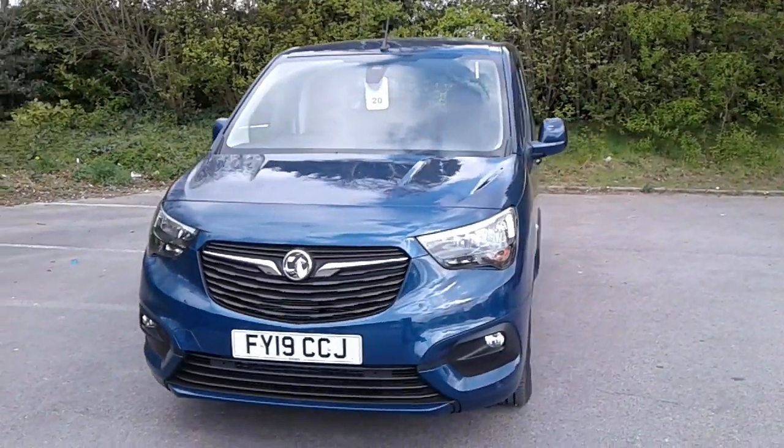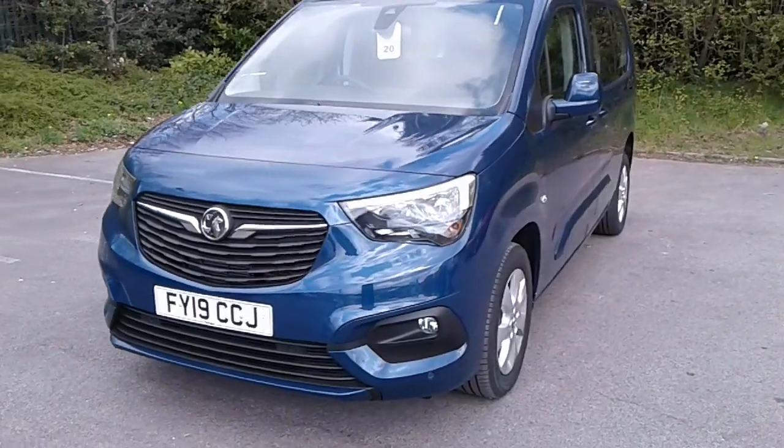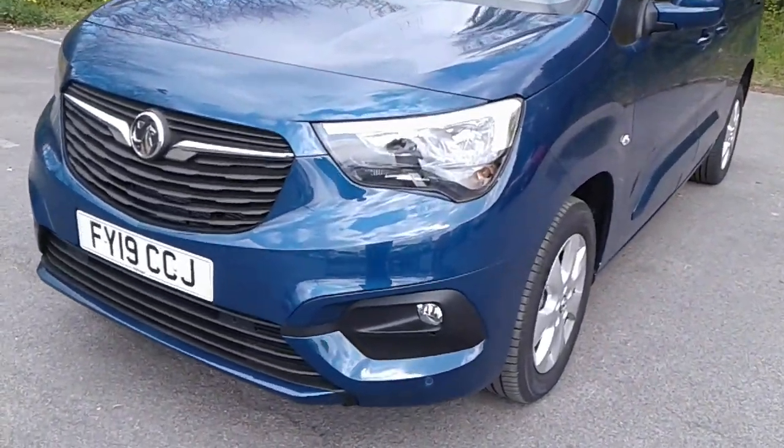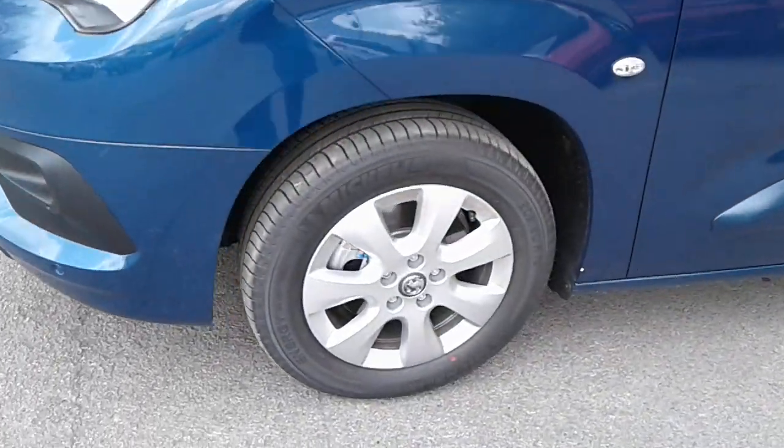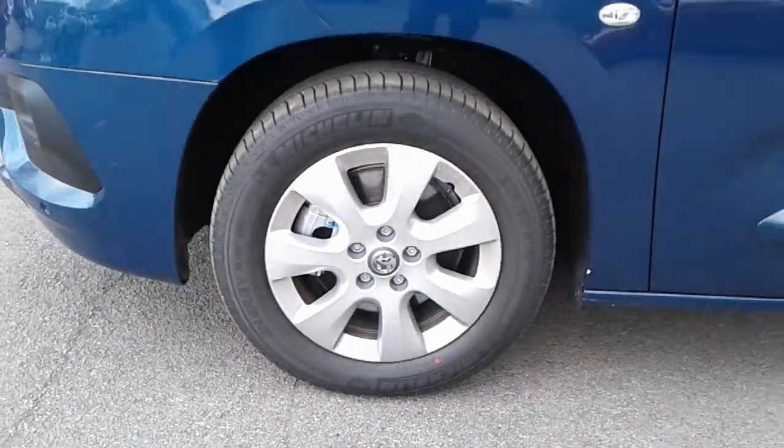Welcome to Pentagon Vauxhall at Lincoln Tritton Road. Here we have a 2019 Vauxhall Combo Life. It does come fitted with front fog lamps and front parking sensors, and 16 inch alloy wheels.